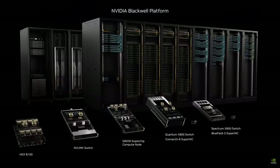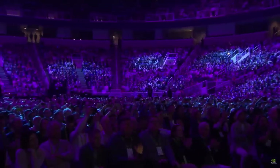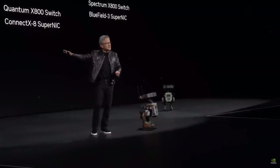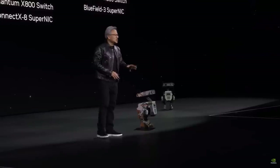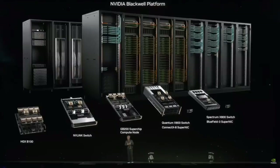This is what we announced to you today. This is Blackwell — this is the platform. Amazing processors, NVLink switches, networking systems, and the system design is a miracle. This is Blackwell. This is what a GPU looks like in my mind.